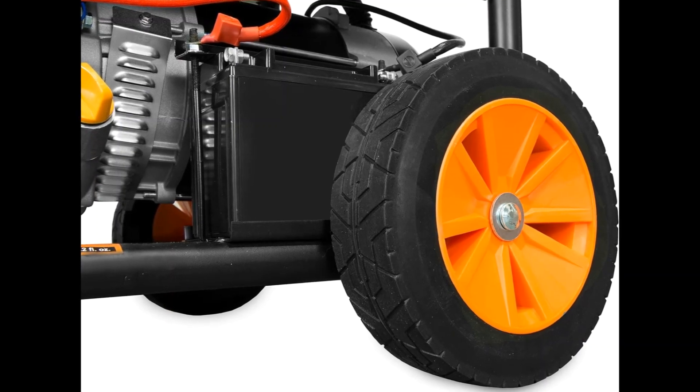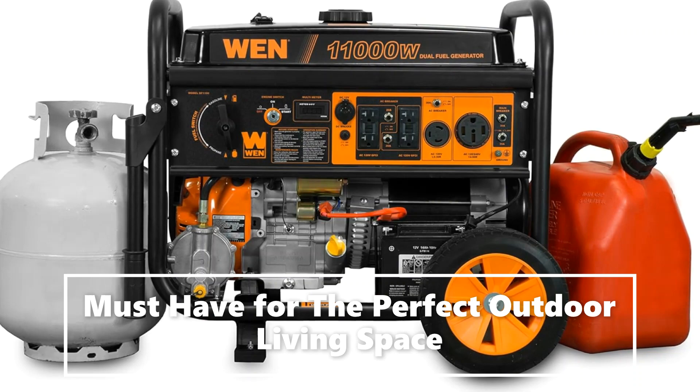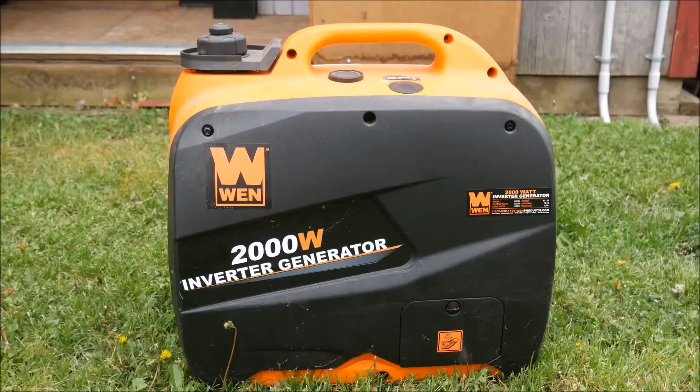Electric start powers the 457 cubic centimeter four-stroke OHV engine with the turn of a key. The 6.6-gallon tank provides up to 8.5 hours of half-load run time.